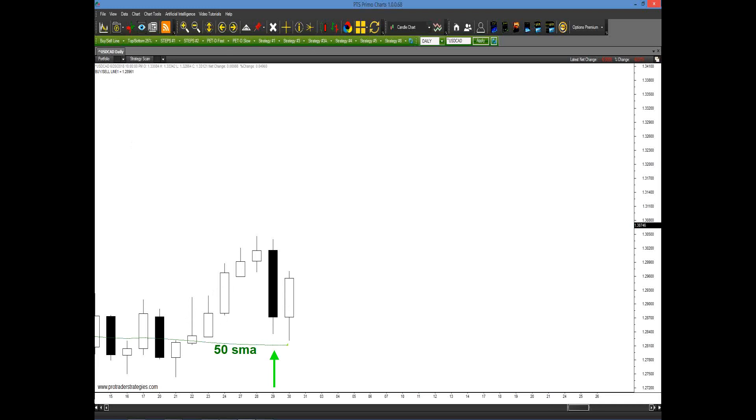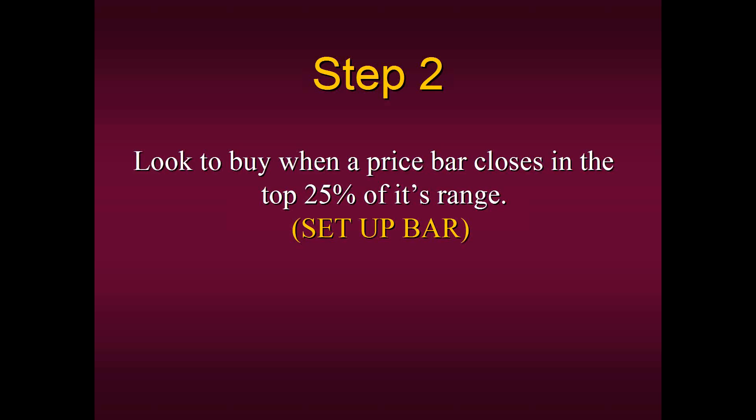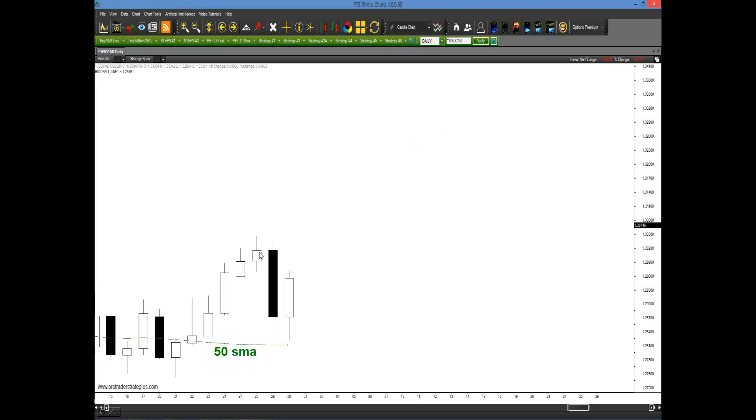This is not subjective. Two traders would look at this and say the same thing: I'm only going to have a buyer's bias and will not consider shorting this. Step number two: we look to buy when a price bar closes in the top 25% of its range — this is called our setup bar. We mean the extreme range from top to bottom: if you divide from the wick top to wick bottom by four and close in that top quarter, that's a buy setup. If we're above the 50-period and close in the top 25%, that meets the requirements of step two.